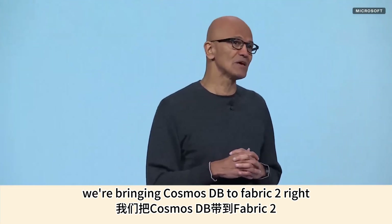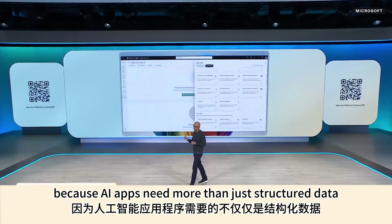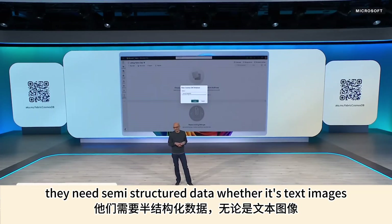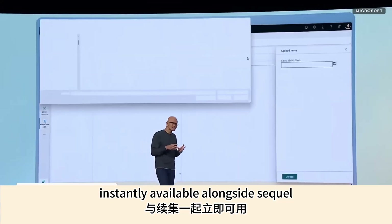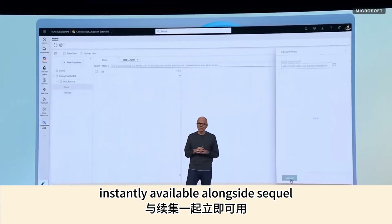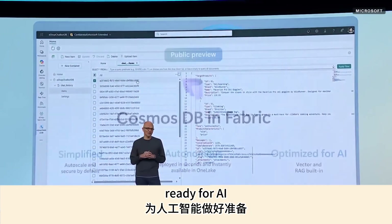We're bringing Cosmos DB to Fabric, because AI apps need more than just structured data — they need semi-structured data, whether it's text, images, or audio. With Cosmos and Fabric, your data is instantly available alongside SQL, so you can unify your entire data estate and make it ready for AI.